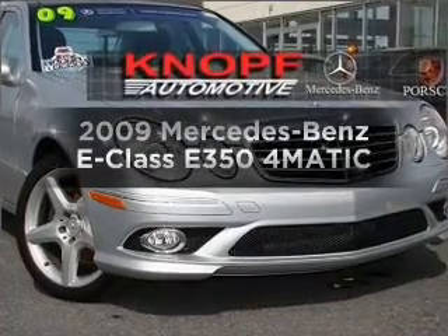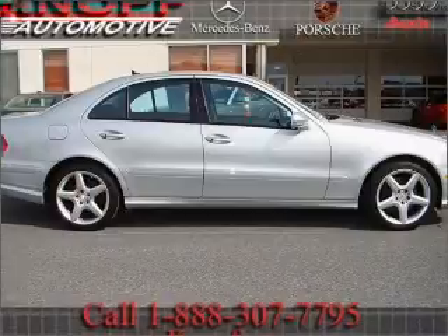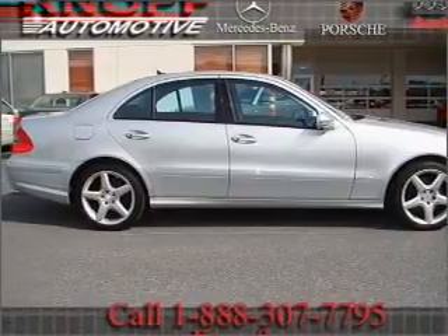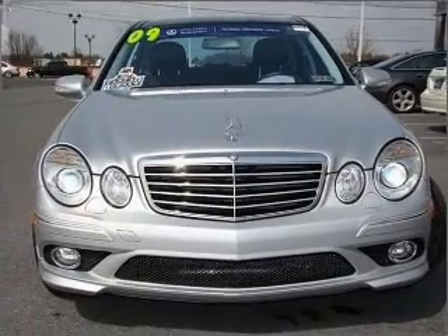Get noticed in this 2009 Mercedes-Benz E-Class. If you're looking for a first-rate auto, this one could be yours today. With a reliable six-cylinder engine that responds smoothly to its five-speed automatic transmission.